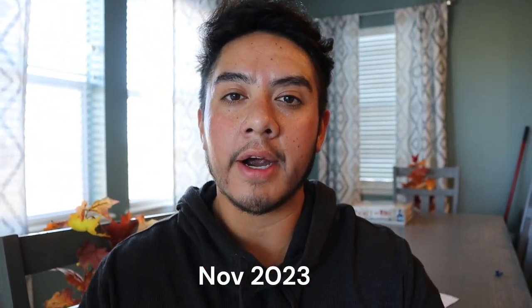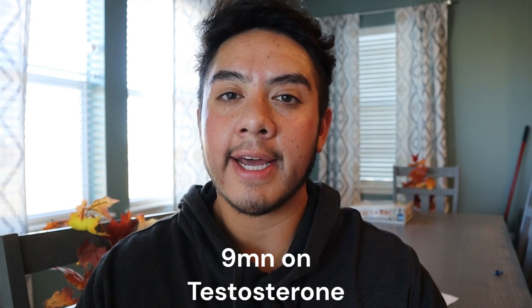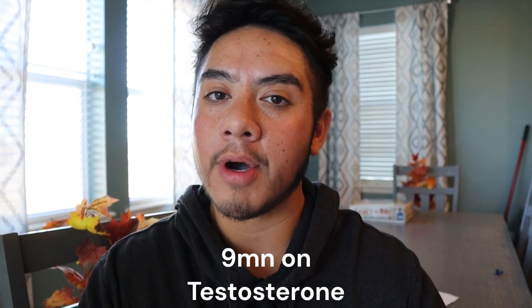What's going on everyone, this is Garen. I am nine months on T and I just want to show you a quick snapshot of what my facial hair growth looks like since I've started testosterone. I want to take you guys back from the very beginning of what my facial hair looked like before I started testosterone.